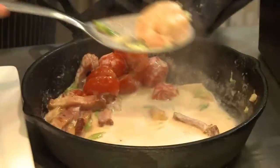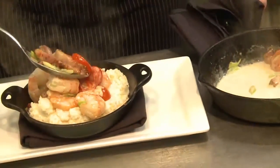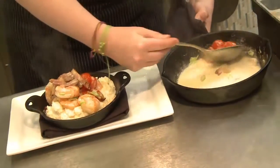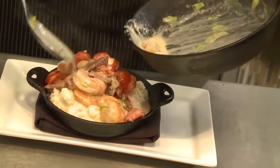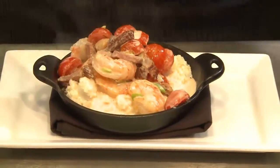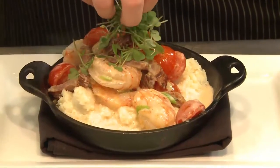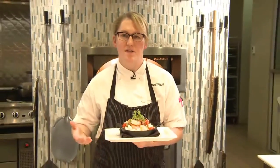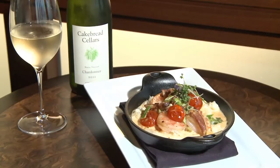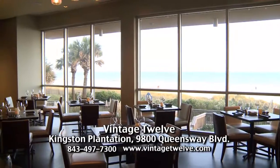Our heavy cream has reduced a little bit, so we're going to plate it on top of some Geechee Boy Mills grits, which come right outside of Charleston. Finish it off with a little bit of the sauce. Top it with some fresh microgreens from Memkin Abbey, also right outside of Charleston. This is our shrimp and grits, one of our signature dishes prepared with some of our regional produce and seafood. Please come and see us at Vintage 12, oceanfront dining at Kingston Plantation.